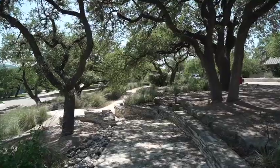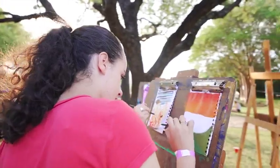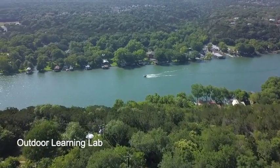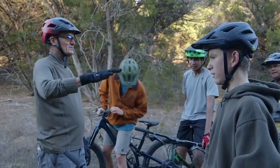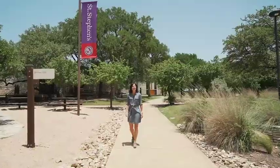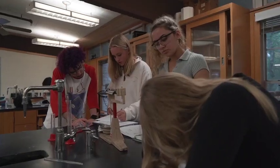So now that I've shown you the hundred-acre core of campus that we use for academics, chapel, sports, and fine arts, let me show you our 270-acre outdoor learning lab and recreational trails. I hope you've enjoyed this short tour and we look forward to having you on campus so you can see these places and meet the extraordinary people who live, go to school, study, and work here.